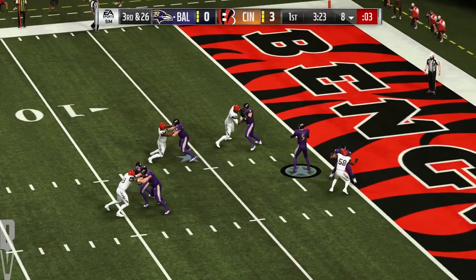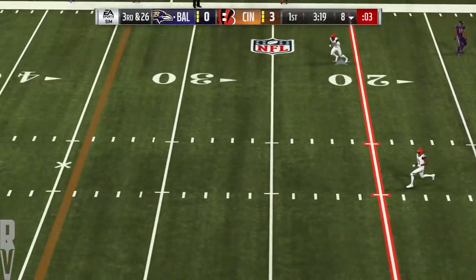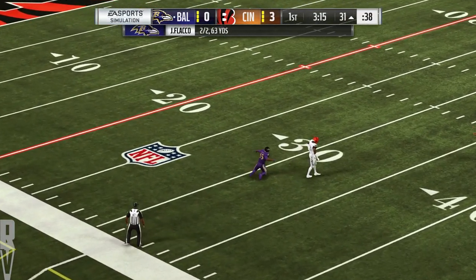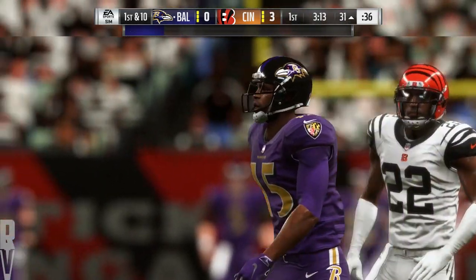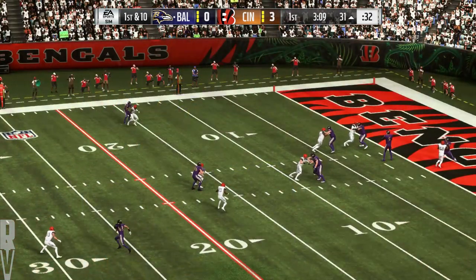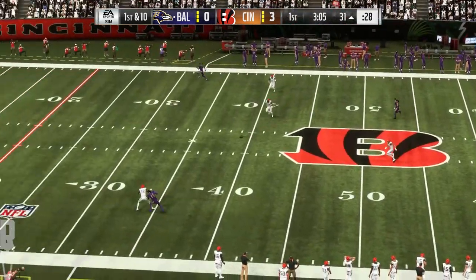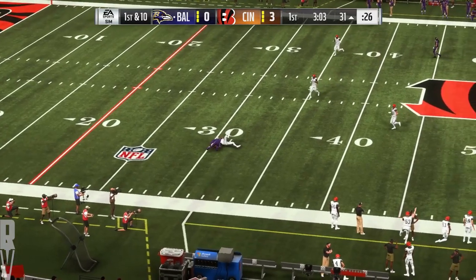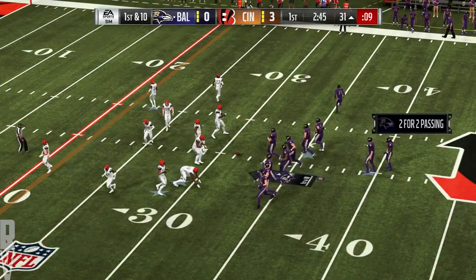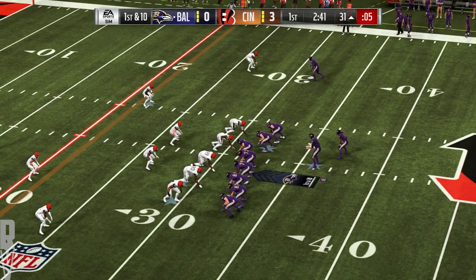Third and long for Joe Flacco. Pairing one deep for Crabtree, and that's caught inside the 35. Flacco finding Crabtree for a big one — even 60 yards. They just treated third and long as simply an opportunity to make an even bigger play. Normally you're just trying to pick up the first down, but they took this thing way downfield. Confidence in the receivers to go up and make a play even with defenders around them.